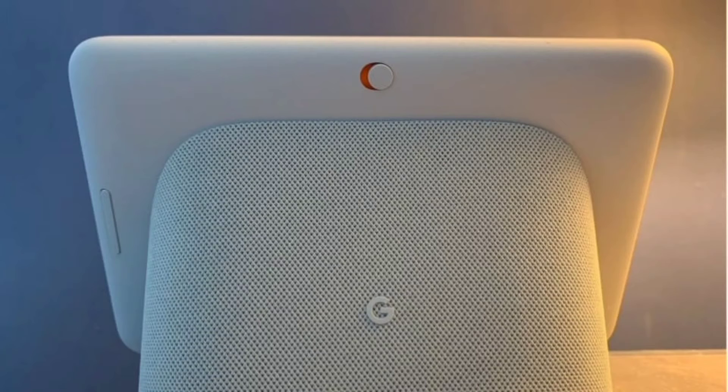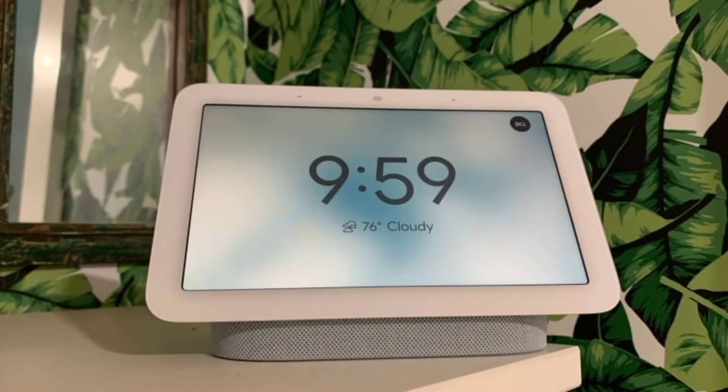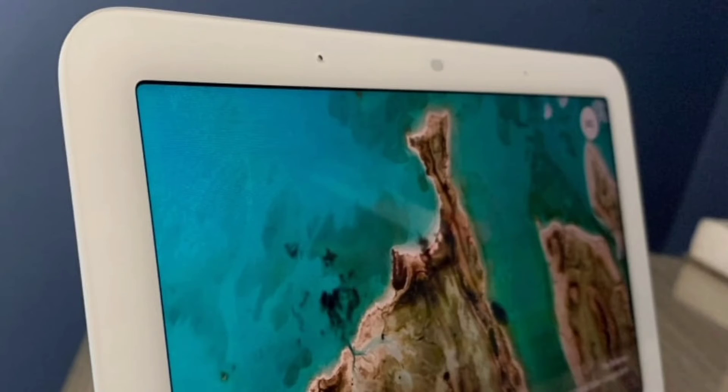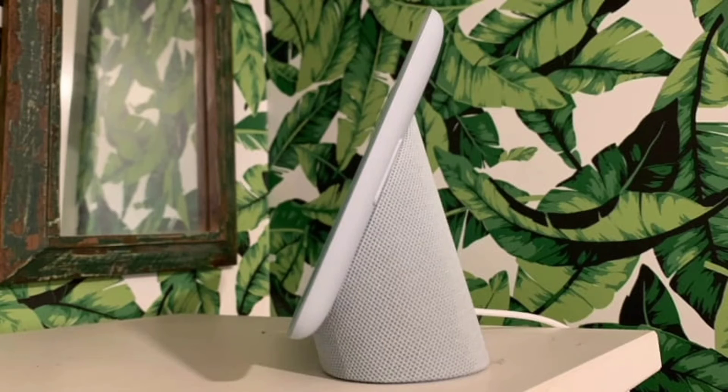Google claims the new design uses eco-friendly materials, replacing plastic components and the base with eco-friendly fabric, similar to what you find in the Nest Mini. Google offers a manufacturer warranty for the second generation device.